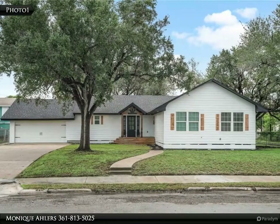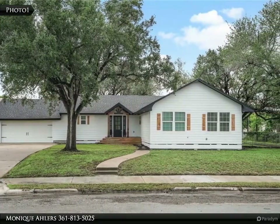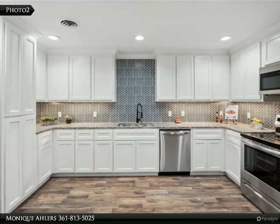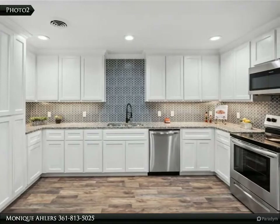This rare corner lot home that has been gorgeously updated has just arrived on the market in Taft, Texas. Enjoy spending time with family or friends on the huge covered back porch.